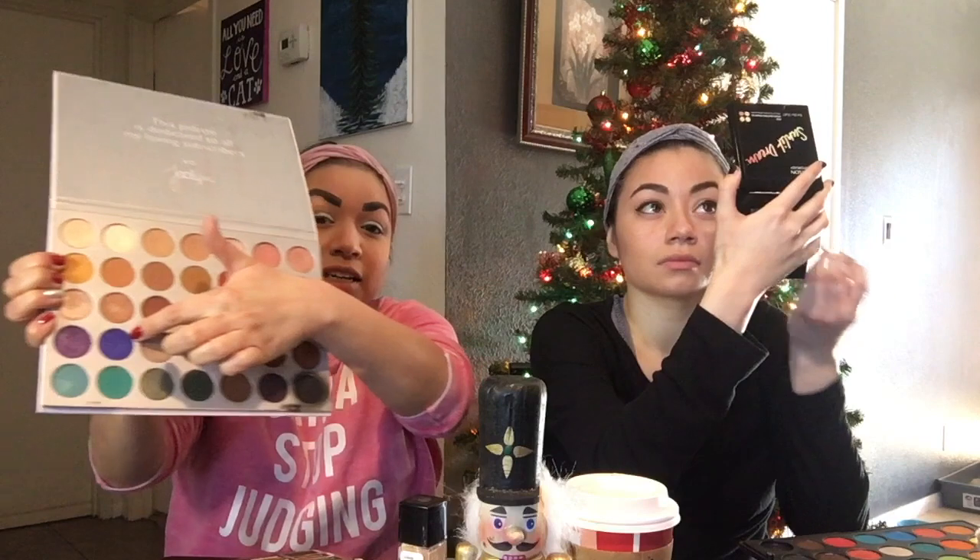I already have eyeliner on — I don't know why I did the eyeliner first. I'm taking some of this blue color from the Jaclyn Hill Morphe palette — a really pretty blue. I'm using 'Rich Girl If I Was a Rich Girl' from the Two Faced Chocolate Gold — I'm just kind of putting it on my eyes.